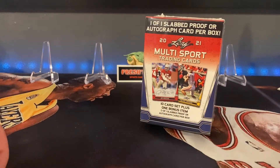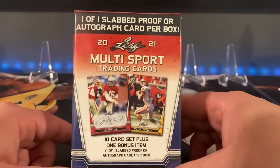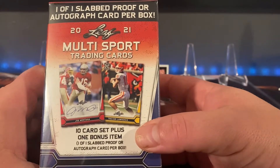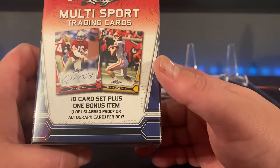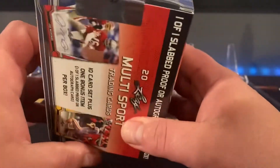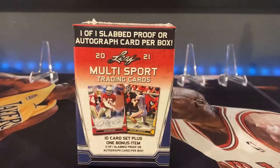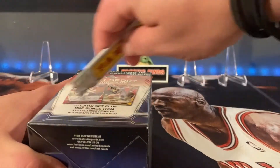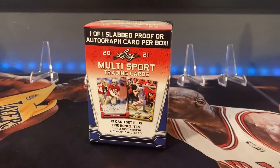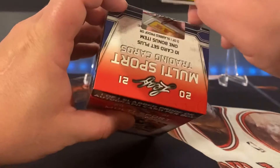Hey guys, welcome back to a new video — the first video on the channel of 2022. We have what's probably gonna be some hot garbage. This is a 2020/2021 Leaf multi-sport trading card set. It's a 10-card set plus one bonus item: a one-of-one slabbed proof or autograph card per box. I found this at Walmart and don't see any info on it, so we're gonna open it up and see if this was worth it — $39.99, maybe $99.95 with the price tag. Extremely high, so let's see if we can get something good.